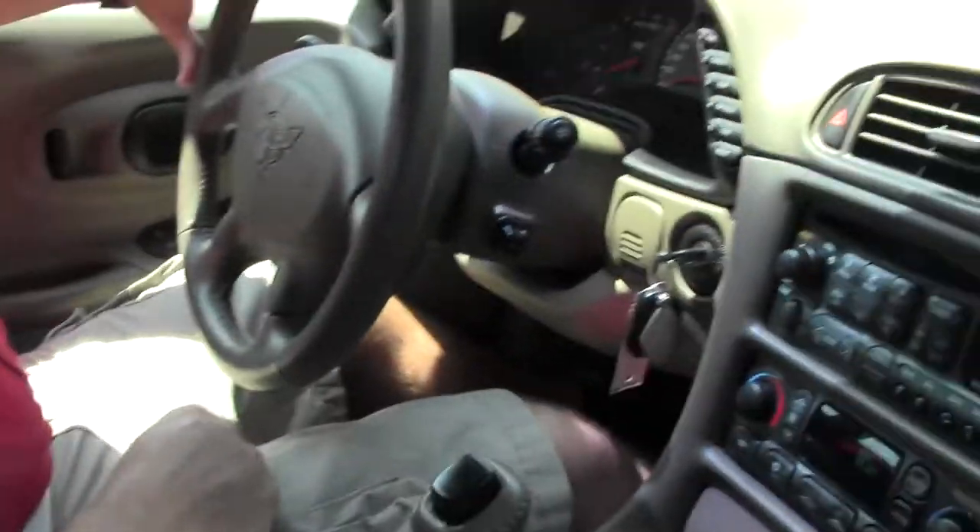Hi guys and girls, this is the '03 Anniversary Convertible that I just showed you a walk-around video on. It's got 15,000 miles, automatic transmission, and is in very nice condition. I'm about to take it out for a test drive to show you how it runs and drives.